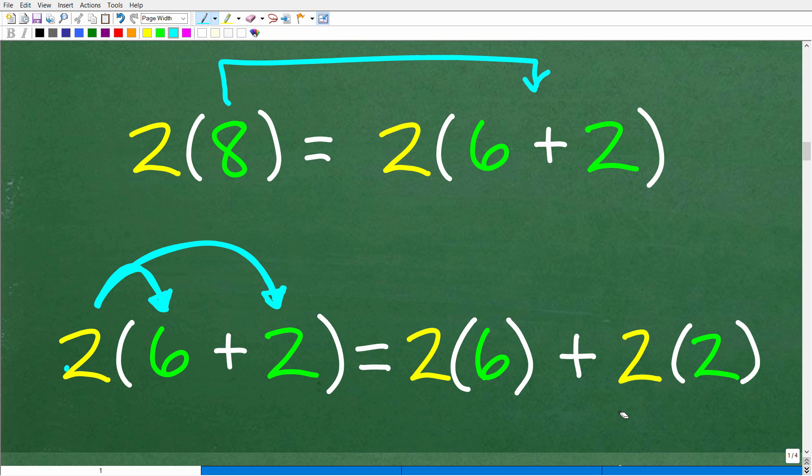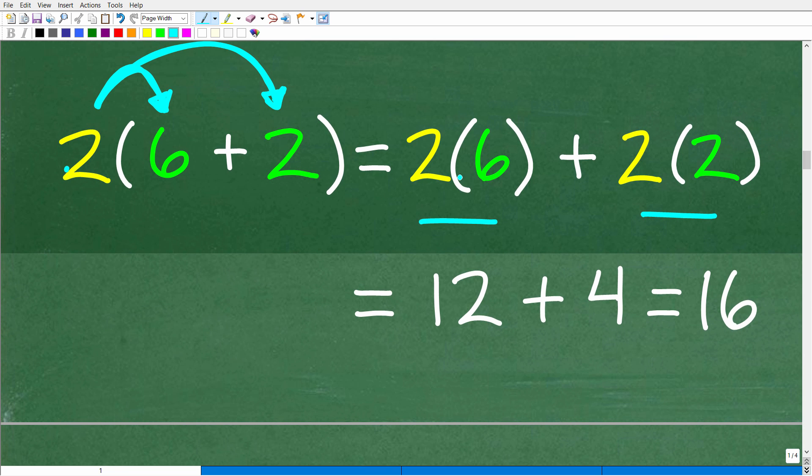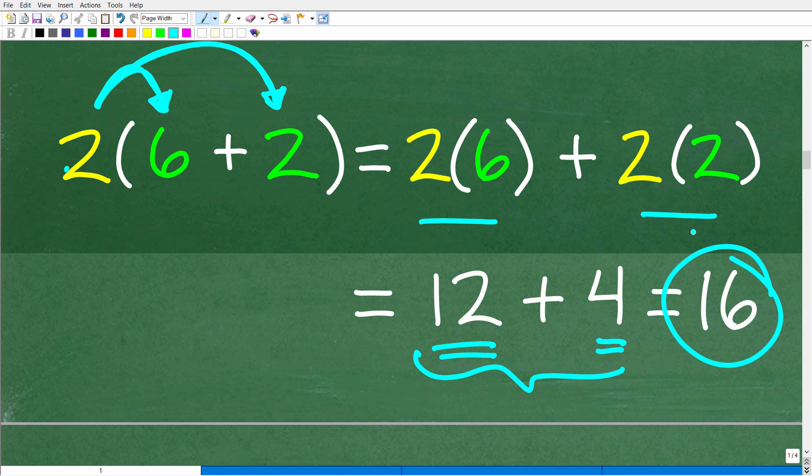So we have 2 times 8, which is 16, and now we have 2 times (6 plus 2) using the distributive property: 2 times 6 plus 2 times 2. We can simplify: 2 times 6 is 12, plus 2 times 2 is 4. 12 plus 4 is 16. This confirms the method works, and this is what we're going to use to solve our problem in a much easier manner.